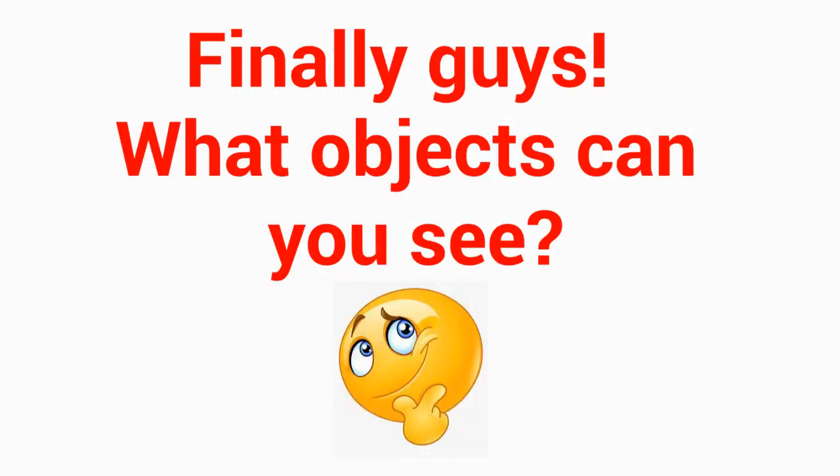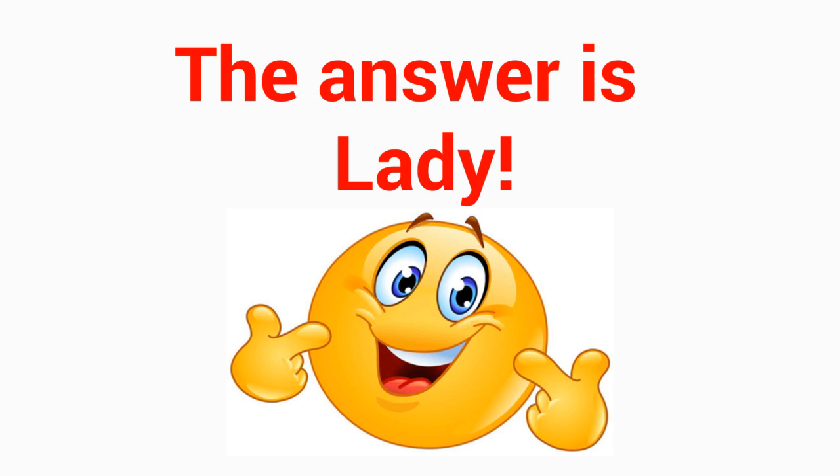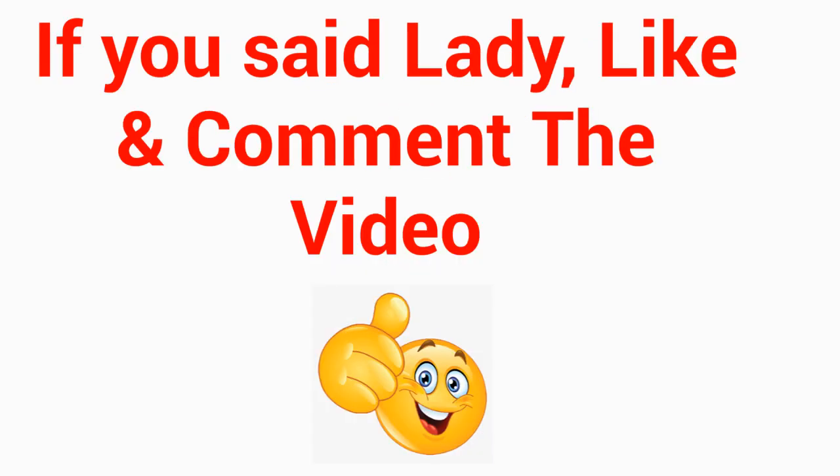Finally guys, what object can you see? Level 4 — do you see it in this image? Five seconds. The answer is lady! If you said lady, like and comment the video.